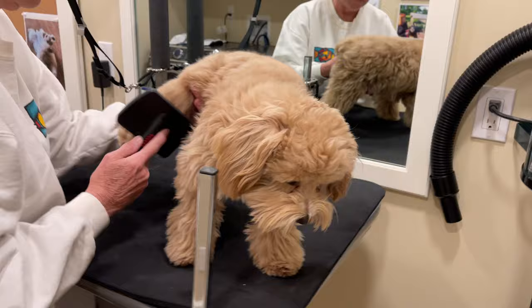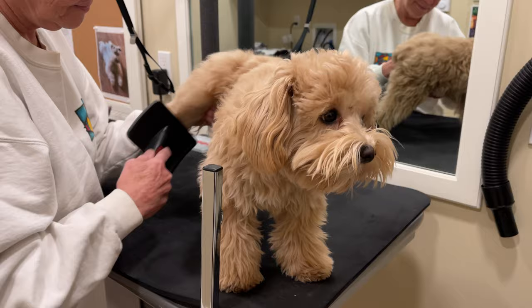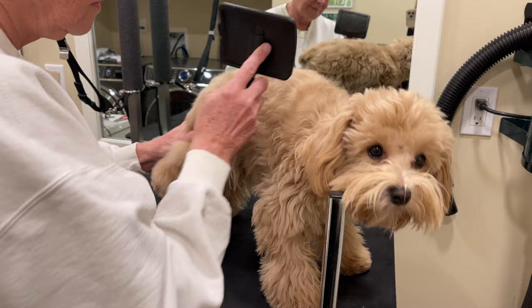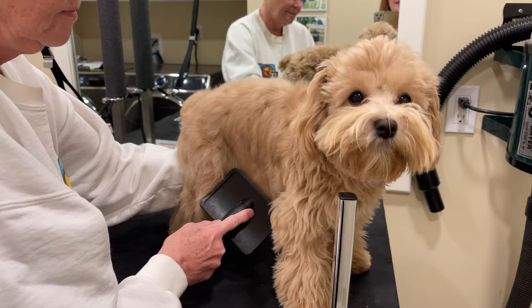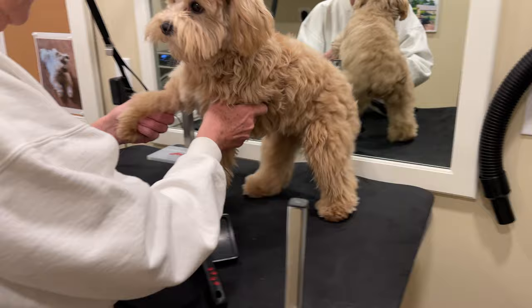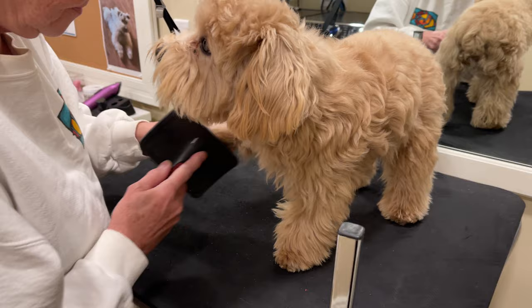Here's what you'll need to do if you decide you want your schnauzer in a teddy bear cut versus what you'll need to be prepared to do if you have a schnauzer puppy in a traditional cut. Each of our dogs gets brushed and combed out every day. When I'm doing it myself I use a metal comb that I really like, and in fact when a puppy leaves here it goes with a metal comb.